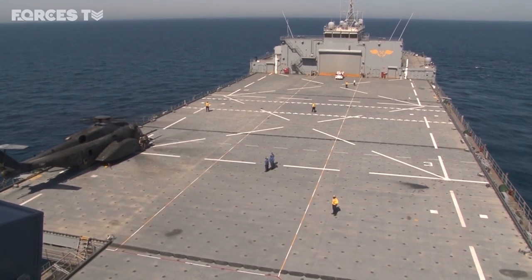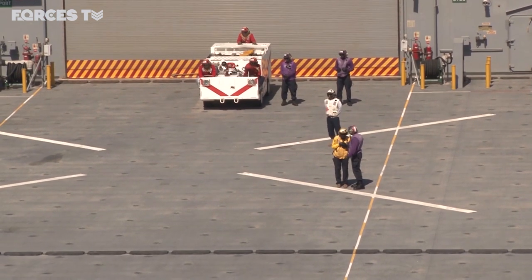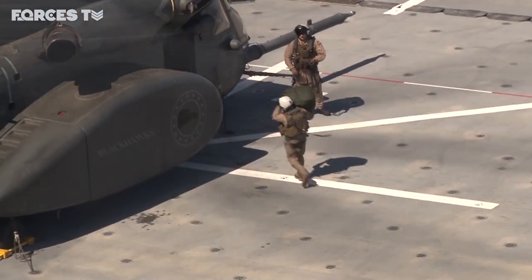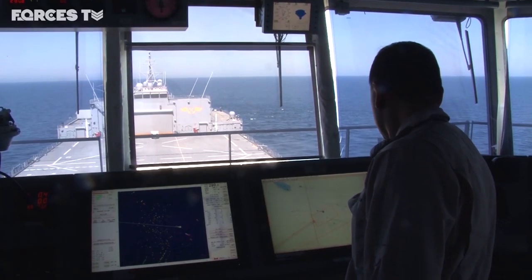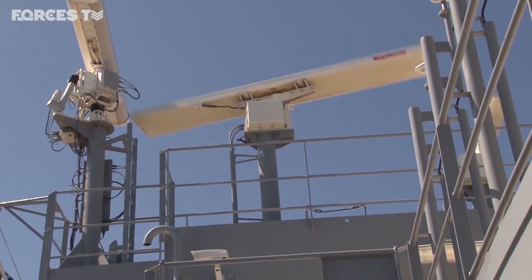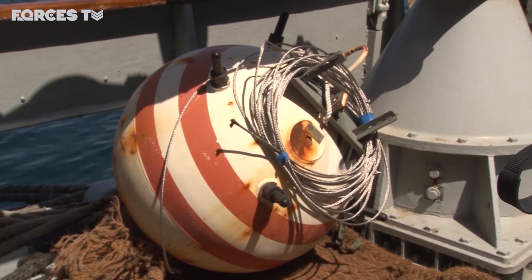Although not quite the size of an aircraft carrier, she has a vast landing deck able to handle a steady flow of Navy aircraft. She's here in the Gulf for Artemis Trident, a three-nation maritime exercise aimed at honing a key naval skill: mine hunting.